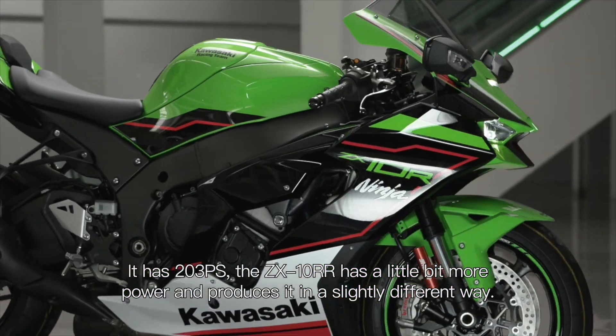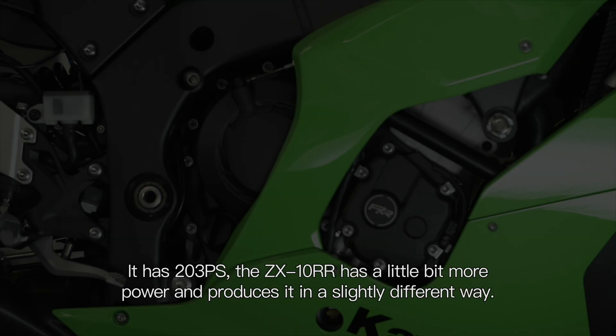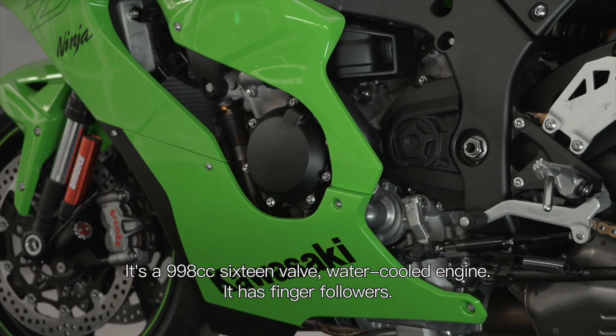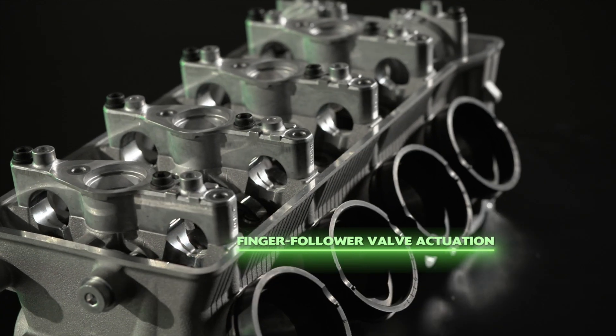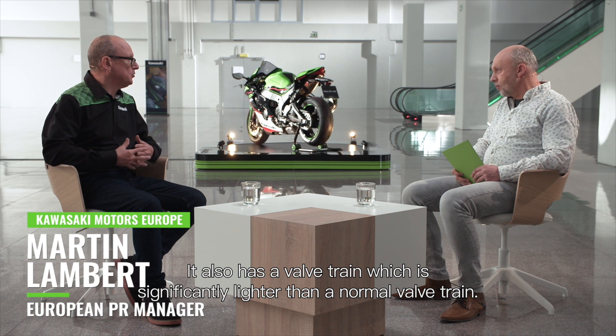It has 203 PS. The ZX-10R has a little bit more power and produces it in a slightly different way. It's a 998cc, 16-valve water-cooled engine. It has finger followers, which means the valves are open longer and for greater duration, so it makes more power. It also has a valve train which is significantly lighter than a normal valve train.